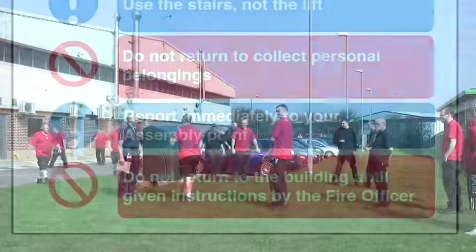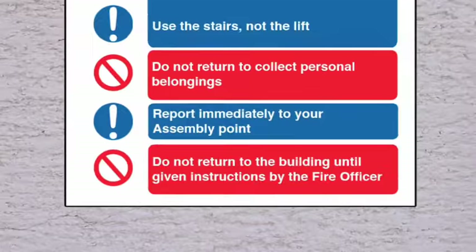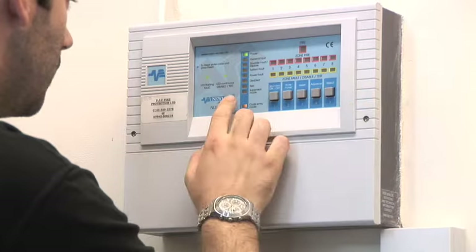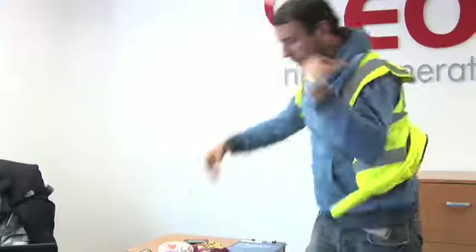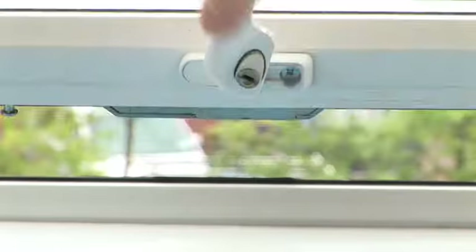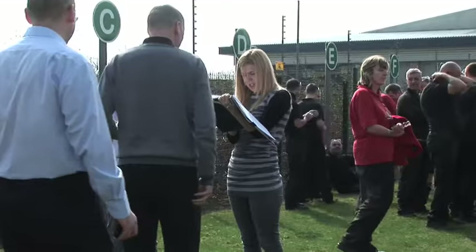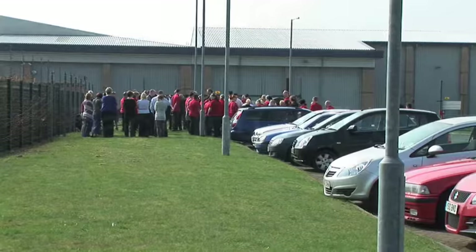All staff should know where your assembly point is, and under no circumstances return until a clear instruction has been given by the fire officer. In your place of work, you must have a sufficient number of competent people, known as fire wardens, to perform evacuation duties, as well as a competent person to ensure that the fire safety systems in your premises are fully functioning. When the evacuation is underway, it may be the responsibility of the fire wardens — if safe to do so — to sweep their allocated areas, turning off equipment, shutting doors and windows, and making sure that people are leaving via the nearest exit. When the building has been swept by the wardens, a roll call will take place at the assembly point. This is for guidance only and you should always follow your own company's fire policy and fire evacuation plans.